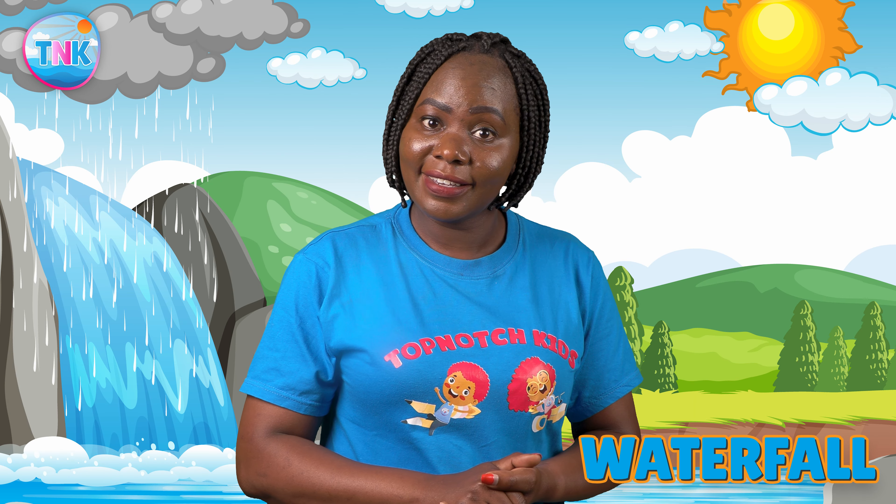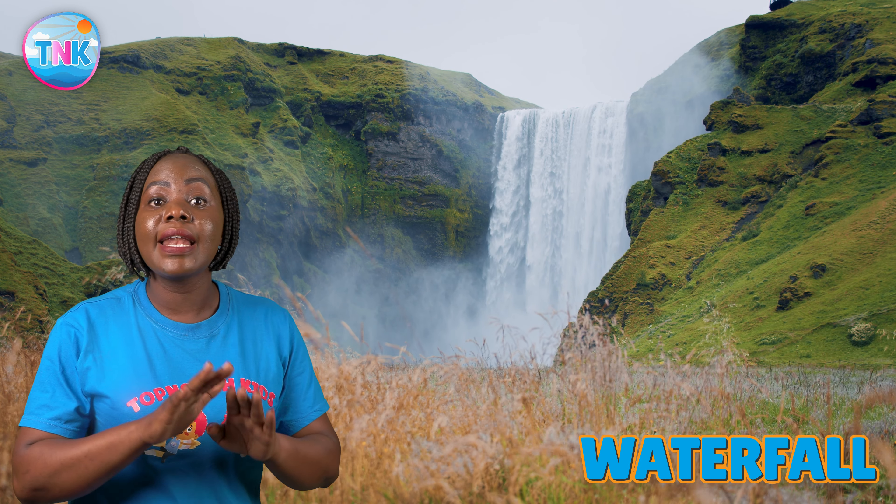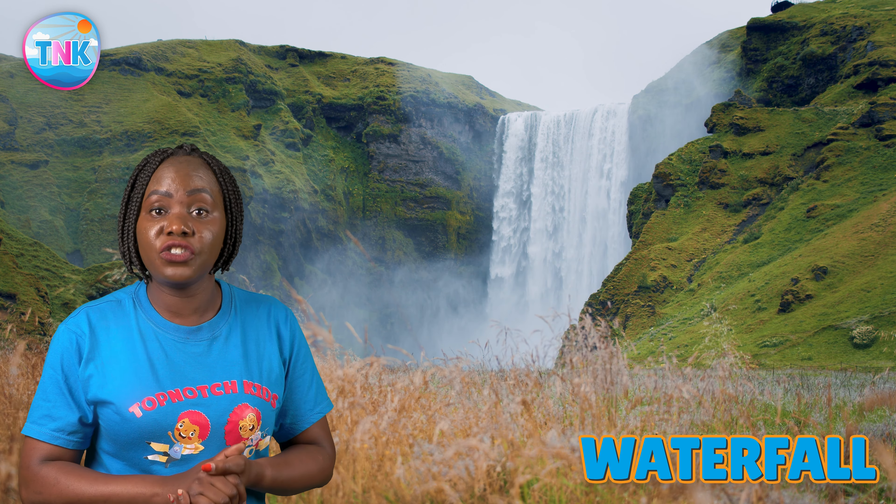Look at these kids. It's a waterfall. Waterfalls are like nature's showers.